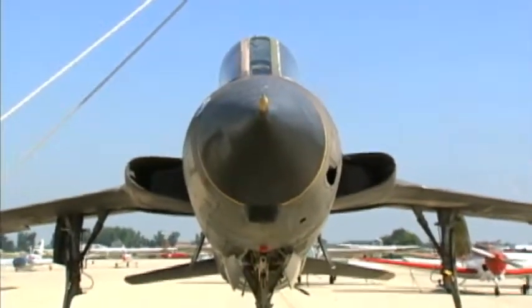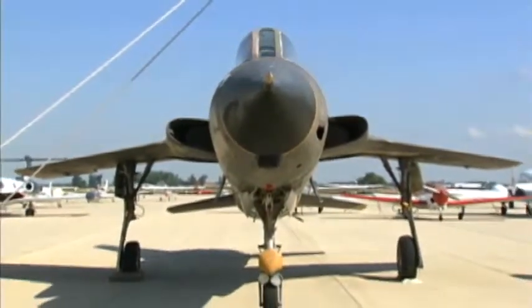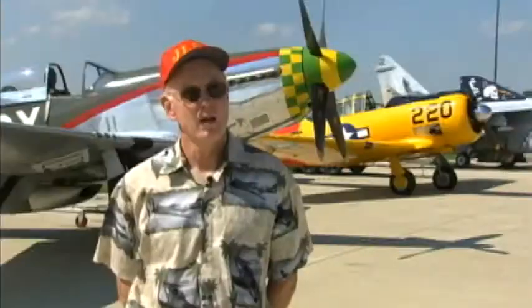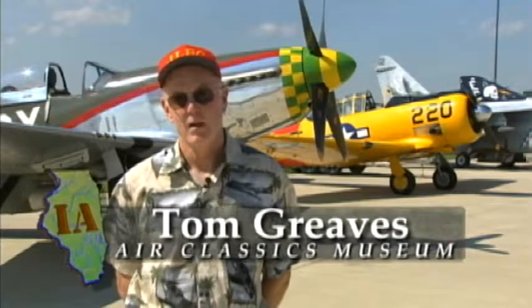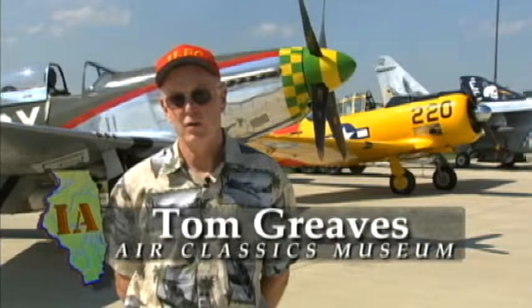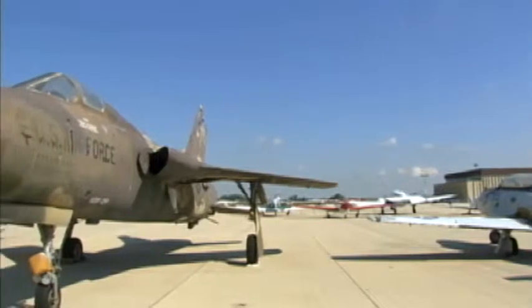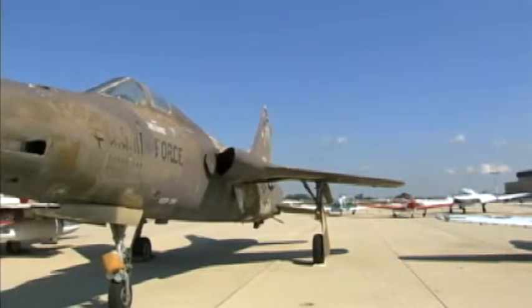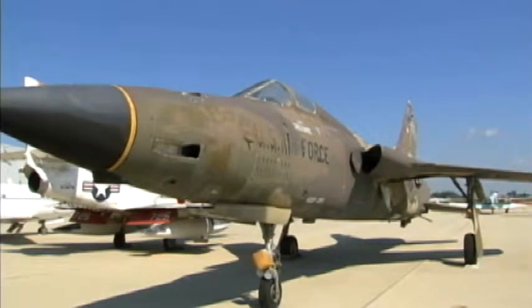That's the F-105, commonly referred to as the Thud. That particular aircraft was unusual in that it had an internal bomb bay. Initially it was designed to carry a nuclear weapon, but that mission went away pretty early in its existence, so it became basically a fighter-bomber using wing racks for the armament. Those airplanes were used very extensively in Vietnam, and many were lost there.